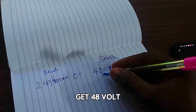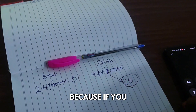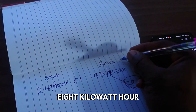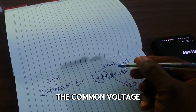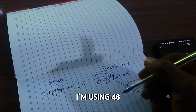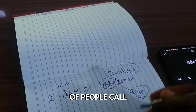You cannot get a 48-volt 5 kilowatt-hour lithium battery at 200 amps. You can only get 48 volts 100 amps, because 48 multiplied by 100 is 4,800 watts — that's 4.8 kilowatt-hours. The reason we use 48 volts is because it's the common voltage everyone knows. Some lithium batteries can come in 51 volts or more, but 48 volts is the standard reference. So 48 × 100 gives you 4.8 kilowatt-hours, which is approximately 5 kilowatt-hours.